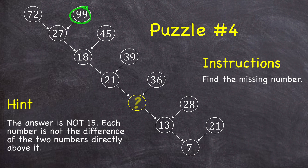Yes, 99 minus 72 is 27, and 45 minus 27 is 18, and it does continue for a while. But if we look down at the very end of the diagram, 21 minus 13 is eight, but in this cell I see a seven. So try to find a different pattern that relates the numbers and holds true for the entire diagram.